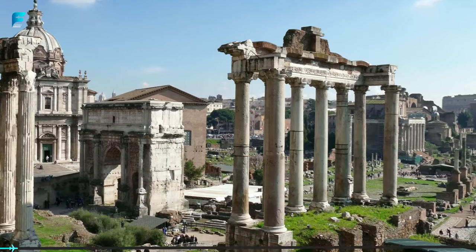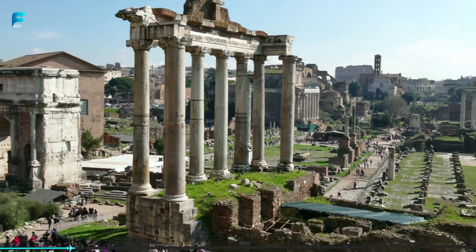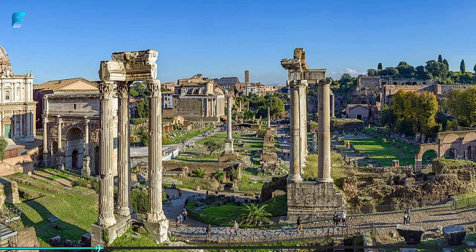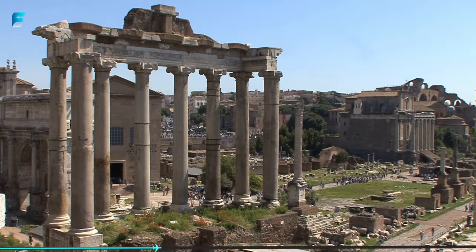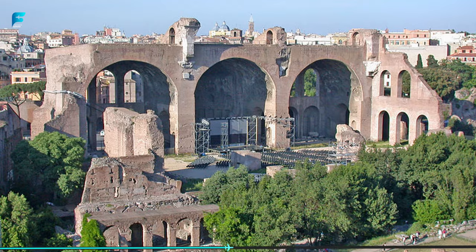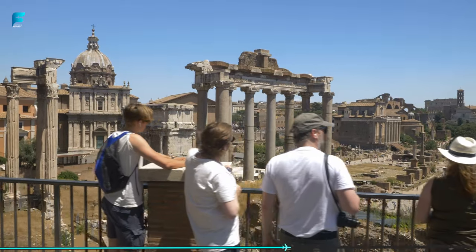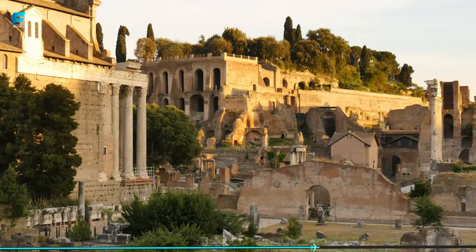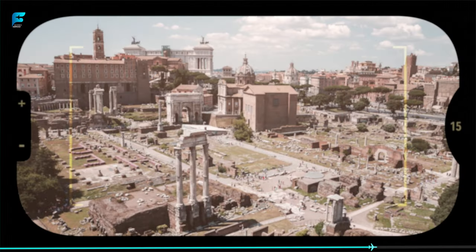Number 6: Explore the Roman Forum. This sprawling complex of ruins was the center of political and social life in ancient Rome. It was here that important events like political speeches, triumphal processions, and public events took place. Today, visitors can walk among the ruins of ancient temples, basilicas, and government buildings, and get a sense of what life was like in ancient Rome. Be sure to take a guided tour or audio guide to fully appreciate the history of this incredible site.